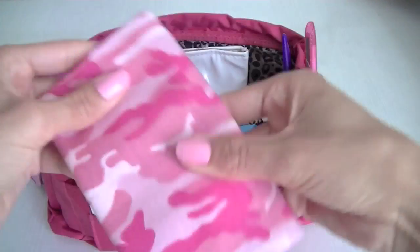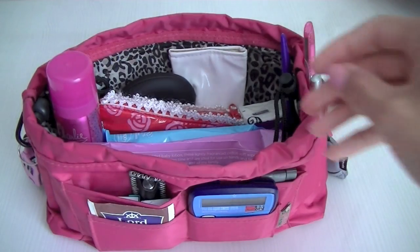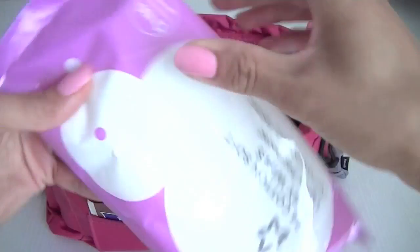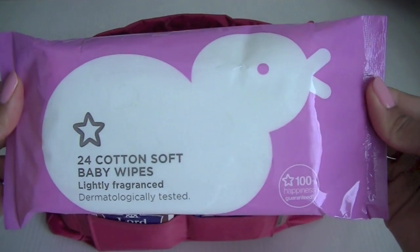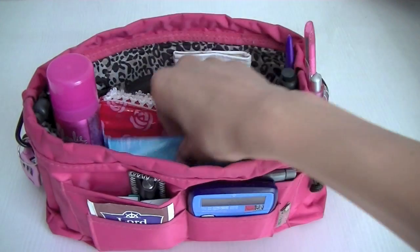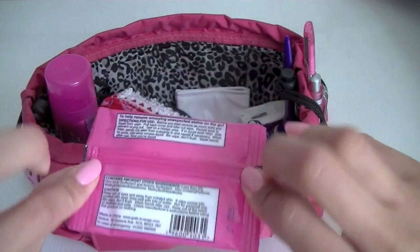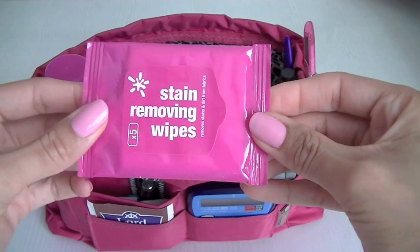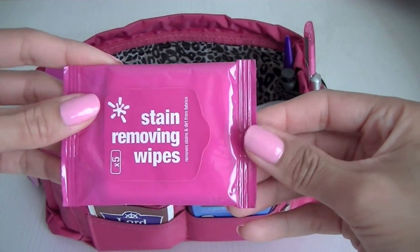I've got a bandana — many uses. Some baby wipes, which are great for taking off makeup and amongst other things. Some stain removing wipes, so if I spill anything on clothing they're great. I've actually tested them out and it worked really well — I spilled some tomato ketchup.